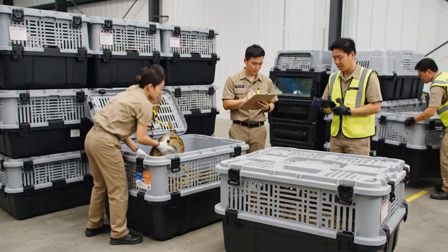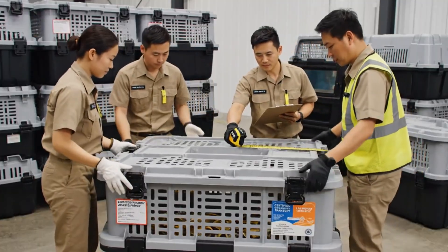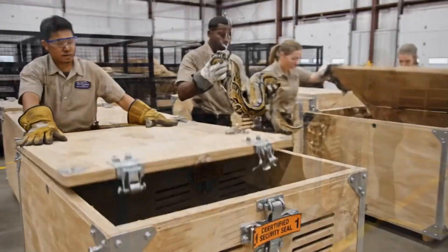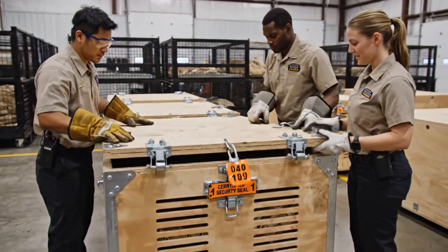Latches secured on this side. Double-check the ventilation. Dimensions confirmed. Ready for transport staging. Guiding him in now — keep the hook steady. Looks good. Clear the tail. Clasps are secured. Applying the seal.